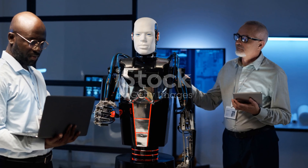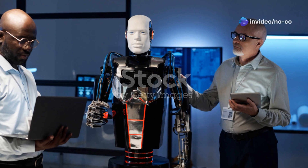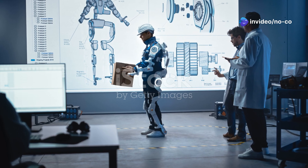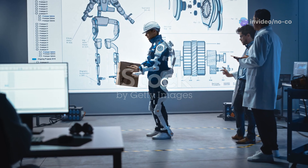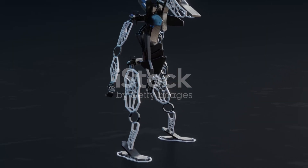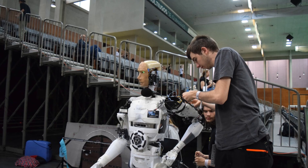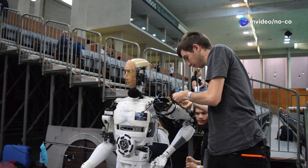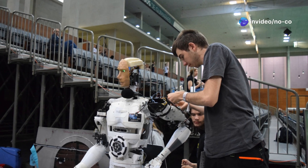Unitree Robotics, a global leader in cutting-edge robotics, is the mastermind behind the G1. This company has a reputation for pushing boundaries and challenging conventions, consistently striving to create robots that are both powerful and elegant. The development of the G1 was driven by a desire to create a humanoid robot that was not only highly capable, but also accessible.